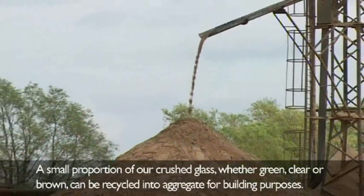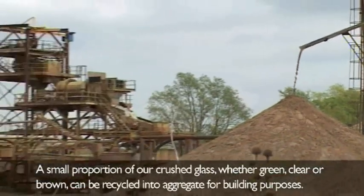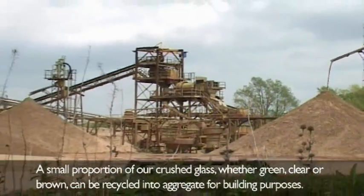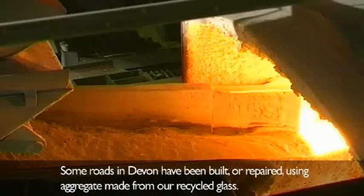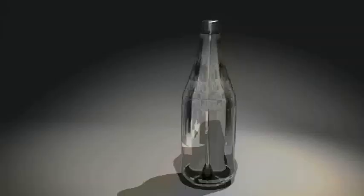A small proportion of our crushed glass, whether green, clear or brown, can be recycled into aggregate for building purposes. Some roads in Devon have been built or repaired using aggregate made from our recycled glass.